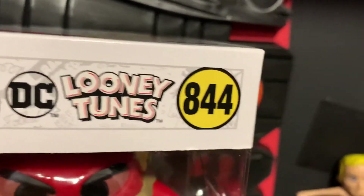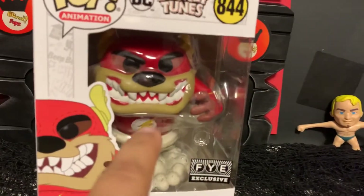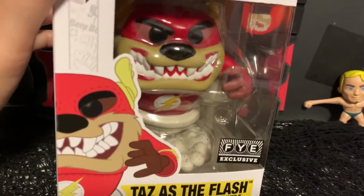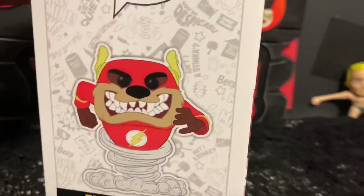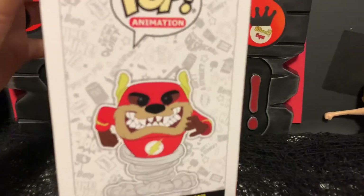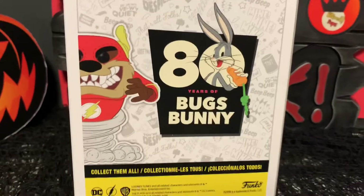It says DC Looney Tunes number 844. I remember this as a McDonald's Happy Meal toy when they did this. I'm not sure if they did a cartoon — they probably did, who knows. But I do remember the Happy Meal toy: it was like two little plastic pieces that clipped together onto Taz, so you could have Taz with no outfit or Taz with the Flash outfit.